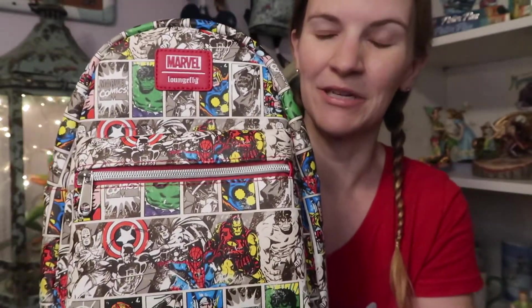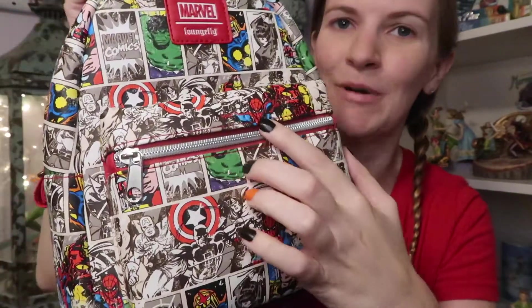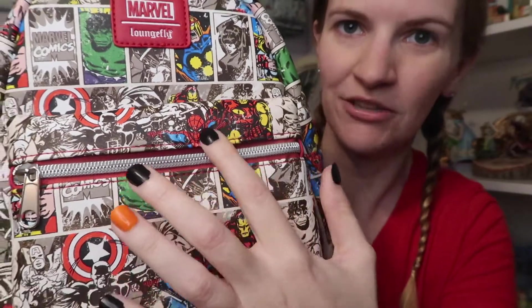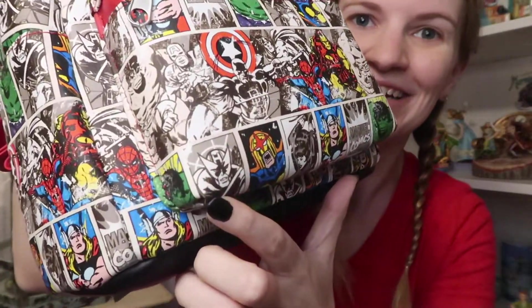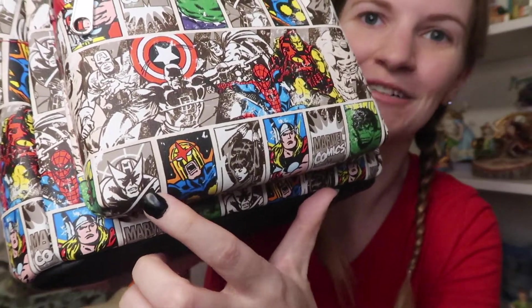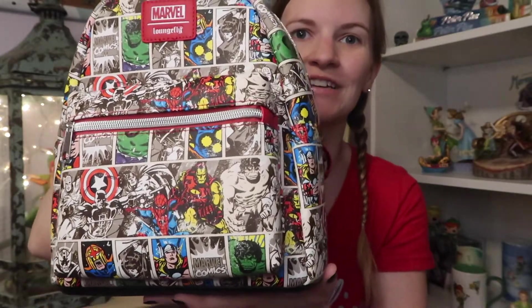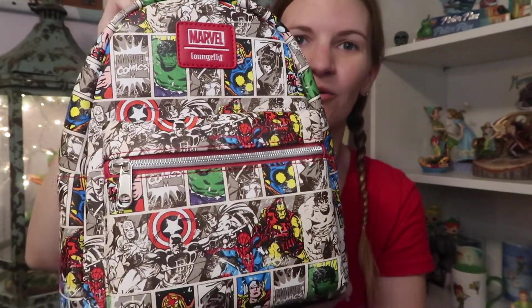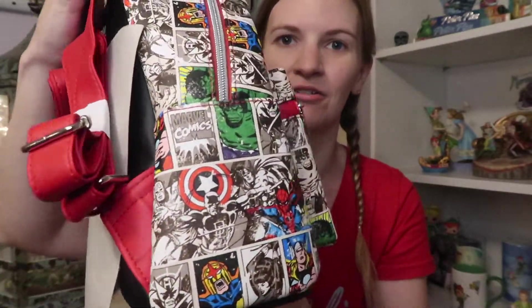What really sold this for me was not only do I get Spider-Man on it — which I've been looking for a Spider-Man backpack — but Hawkeye is on it. He's on it a few different times. Of course, they're all on it a few different times. It's so perfect. So neat. It's just a repeating pattern all around.